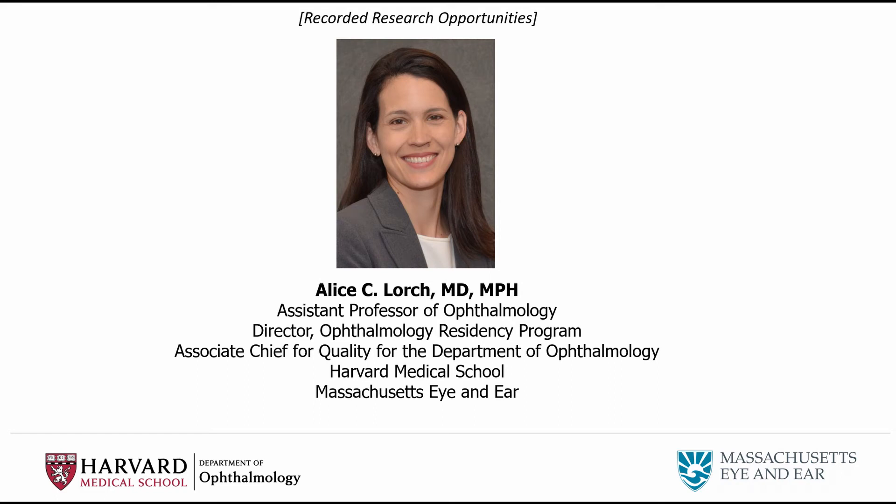I'm Alice Lorch, the program director for the Harvard Ophthalmology Residency Program, and I'm here today with Eric Geyer, who is a physician scientist and pediatric neuro-ophthalmologist on our faculty through Boston Children's Hospital. Dr. Geyer graduated from not only our residency program but two of our fellowships, and he's been working as a research advisor for the residents. We're here today to talk about how we think about research for the Harvard Ophthalmology Residency.